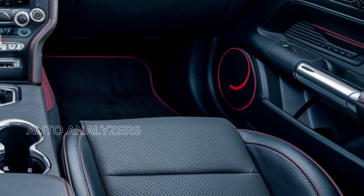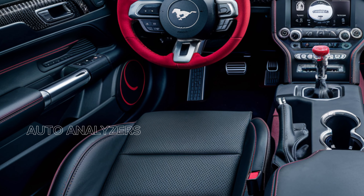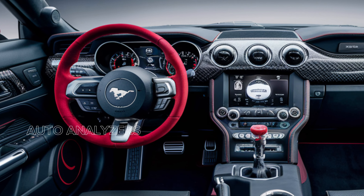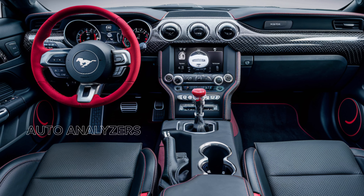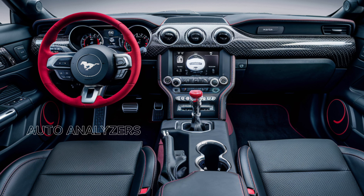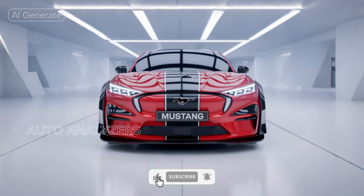Now let's take a look at the heart of the beast under the hood. The 2025 Mustang GT500 is powered by a supercharged 5.2-liter V8 engine, delivering a jaw-dropping 760 horsepower and 625 lb-ft of torque. This engine is paired with a smooth-shifting 7-speed dual-clutch transmission,